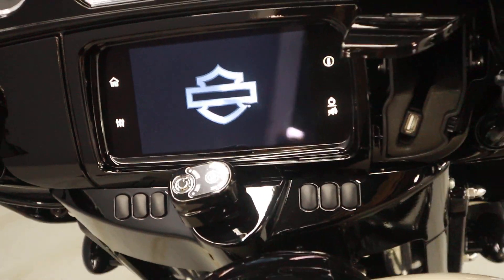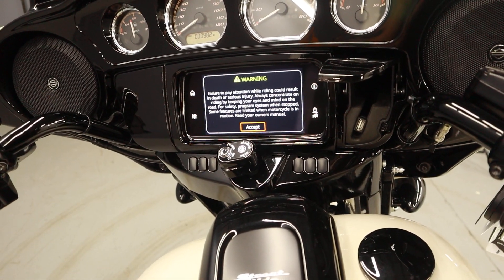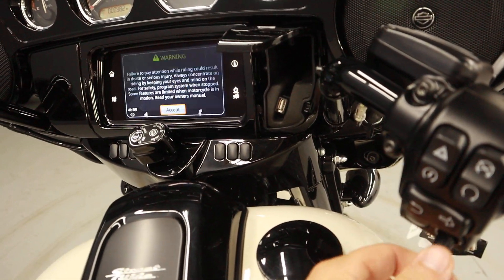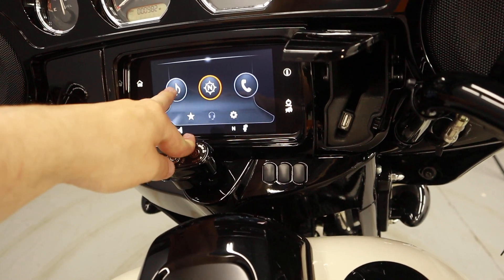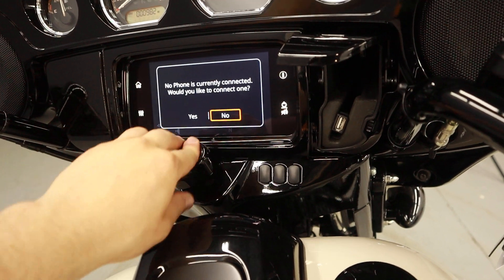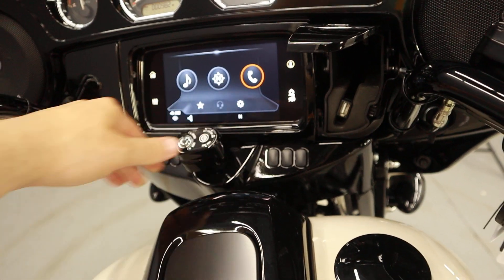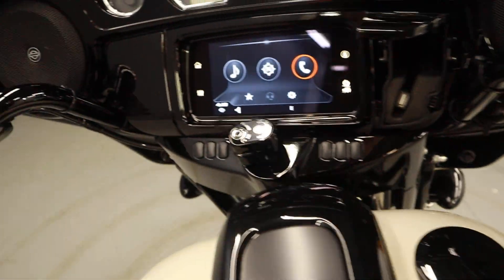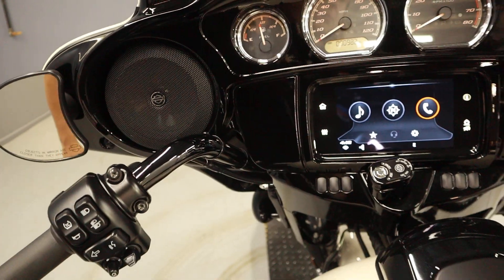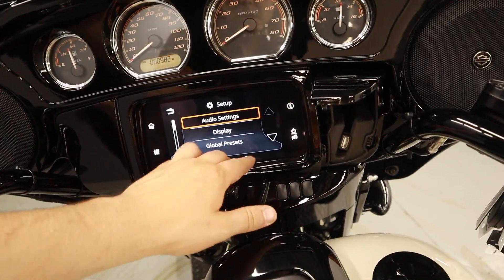It's fully navigational — GPS already installed. It's also a touchscreen, so you get AM/FM, Bluetooth, and phone connectivity. Just hook that up with your phone through Bluetooth or a flash drive — it can read through flash drives. It also has a couple of settings screens and diagnostics.